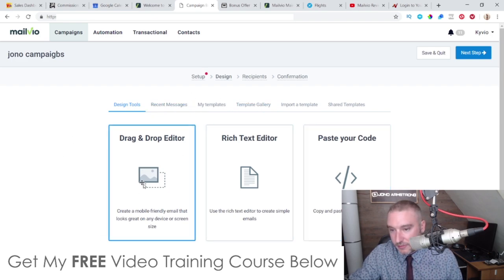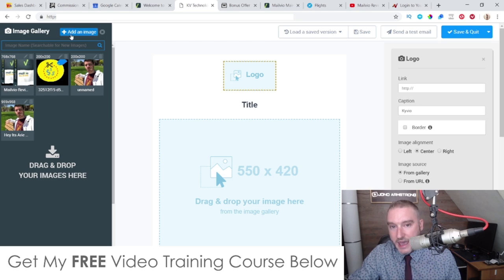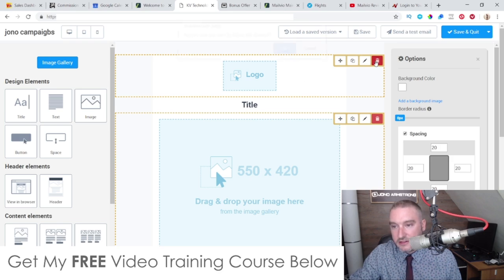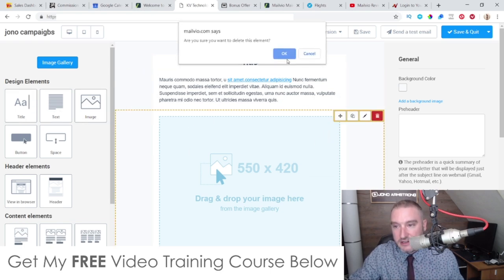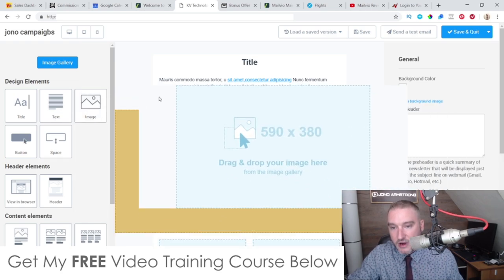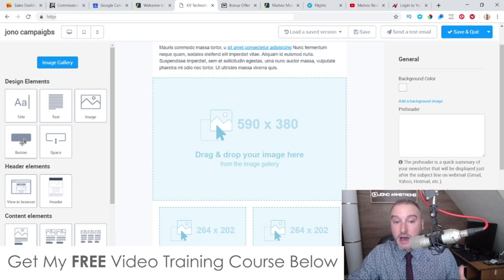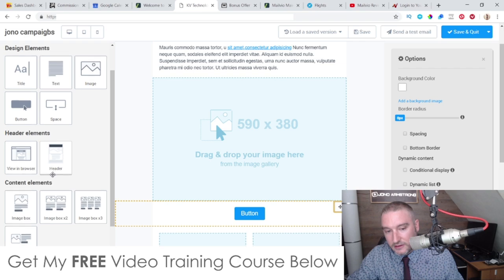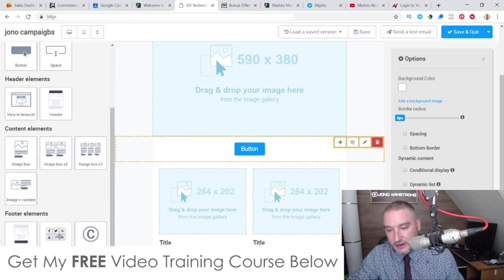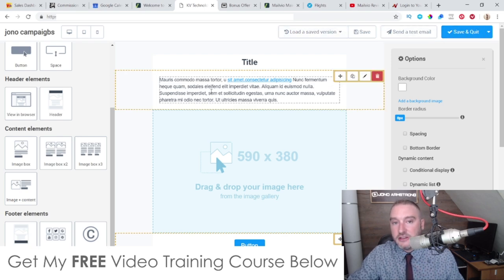You then choose from different design options: a drag-and-drop editor, rich text editor, or copy-and-paste code. In the drag-and-drop editor you can fully customize — add a logo, insert images, drop in text blocks, add buttons with custom links, and include social media network buttons at the bottom. Once you're done you can send a test email or send it straight away.